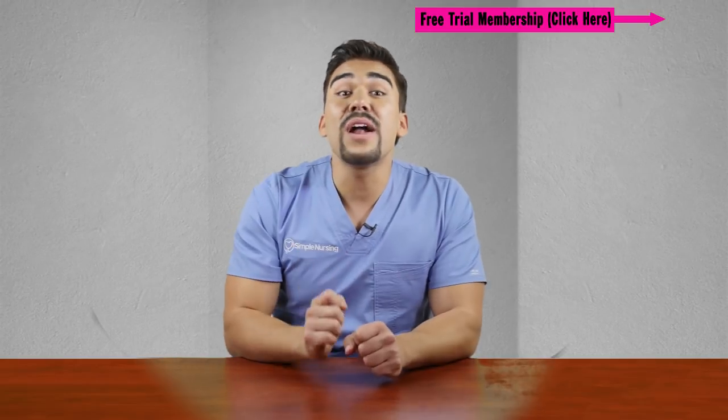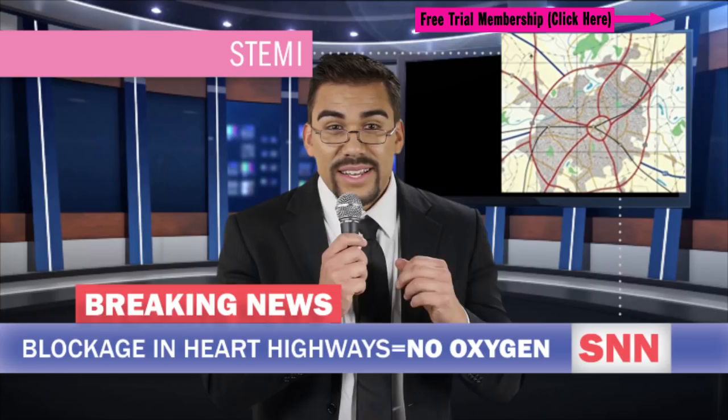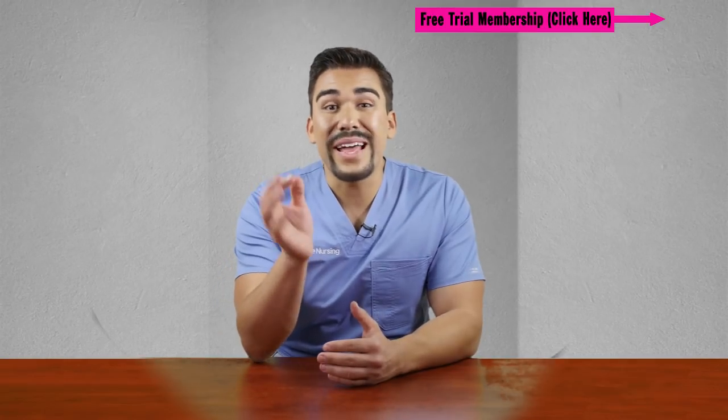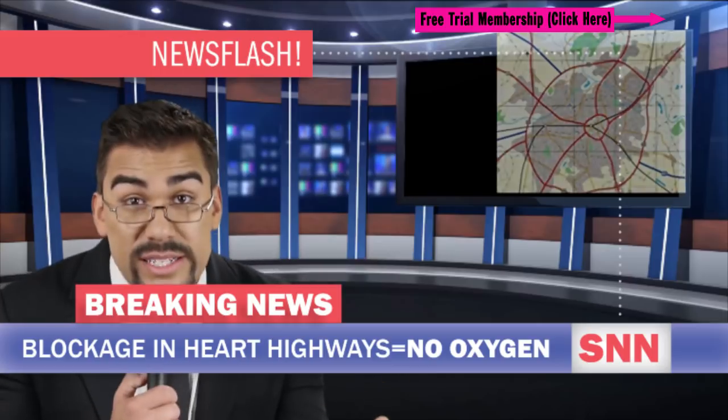We have our eye in the sky traffic reporter with all the details. Cardiac Carl, are you with us? Yes Mike, we're over here looking at the coronary arteries, and boy is it a doozy. That sounds very serious. This pileup looks serious — serious as a heart attack.